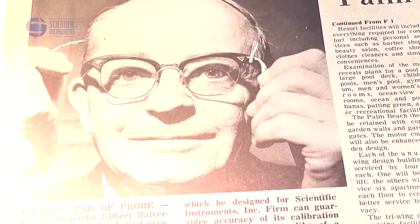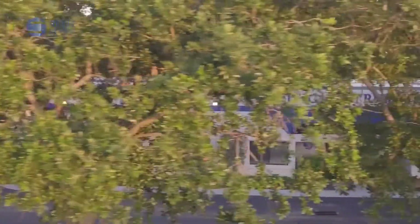Not only did the launch mission advance the Apollo lunar program, but also it launched the story and mission of Scientific Instruments.